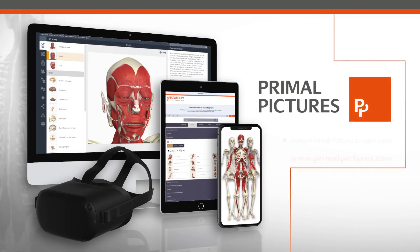Make learning come alive with the click of a button. Contact Primal Pictures to learn more.